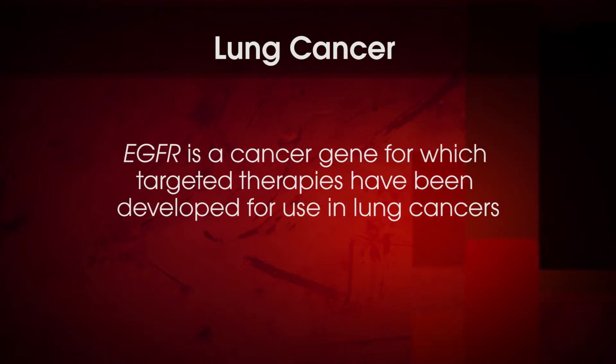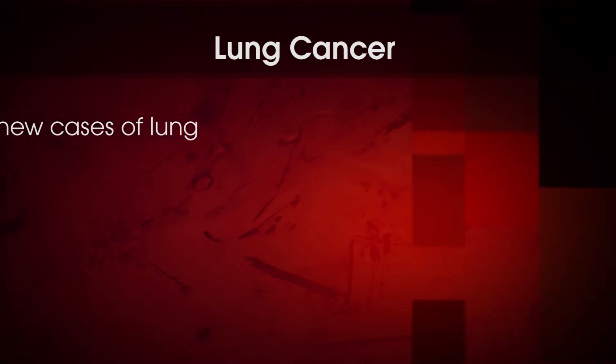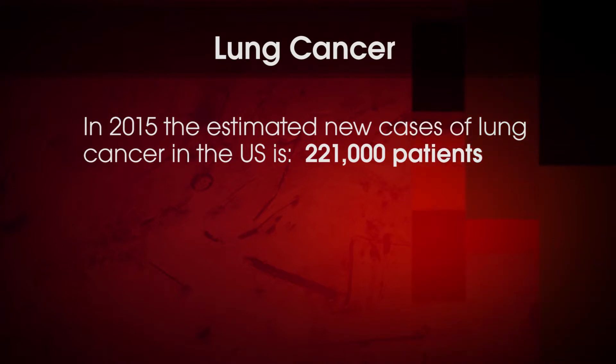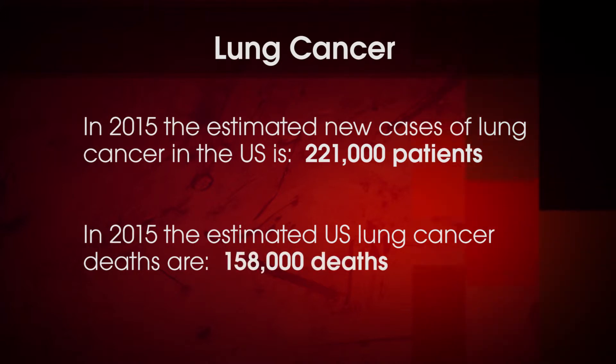Some background on lung cancer itself: EGFR is a very important cancer gene for which targeted therapies have been developed in lung cancer. Overall, in 2015, new cases of lung cancer in the U.S. amount to 221,000 patients. And similarly, there's a very high cancer death rate — 158,000 expected in 2015. This number is astounding: 158,000 deaths from lung cancer in one year.